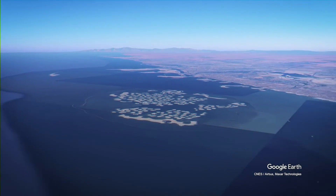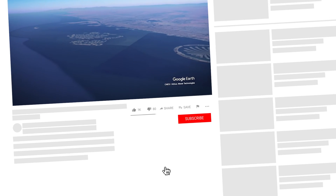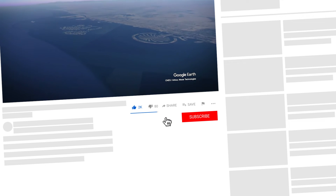That's it for this video. Thanks for watching. If you enjoyed this video, consider leaving a like and subscribe to the channel for more updates.